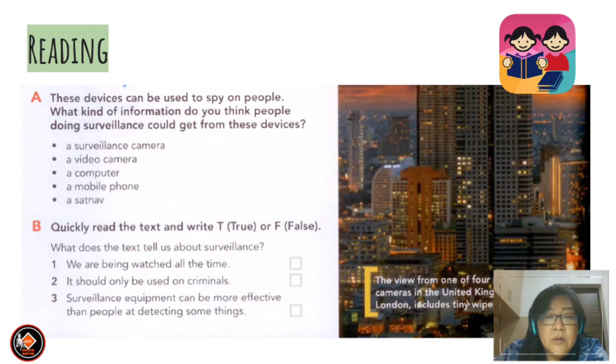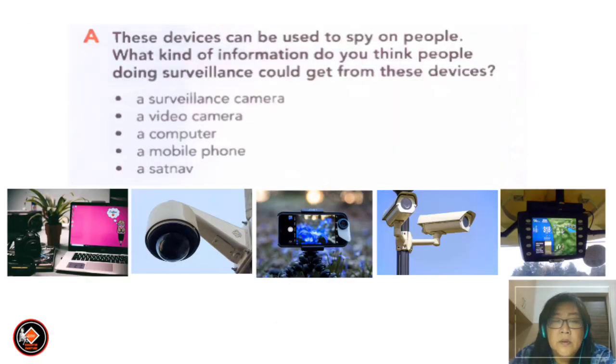Quickly read the text and write true or false. What does the text tell us about surveillance? Number one: we are being watched all the time. Number two: it should only be used on criminals. Number three: surveillance equipment can be more effective than people at detecting some things. Now let's look at the devices — the surveillance camera is number one, the video camera is number two, the computer is number three, the mobile phone is number four.